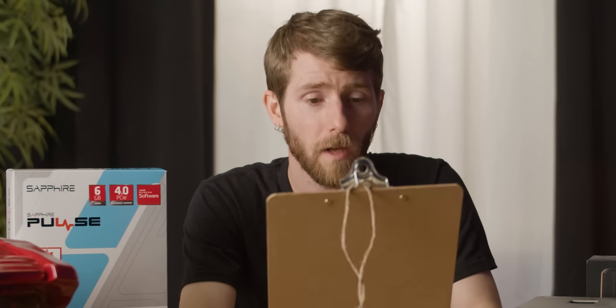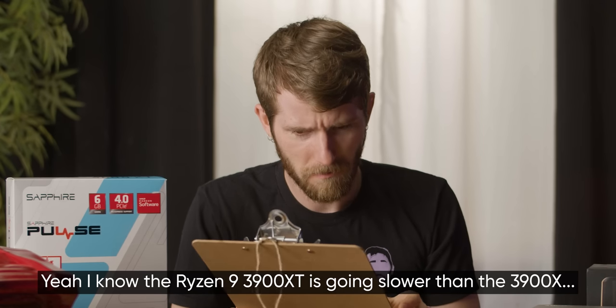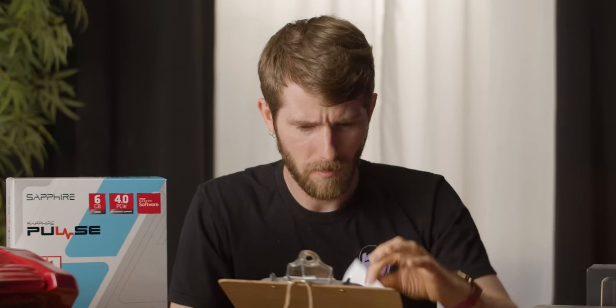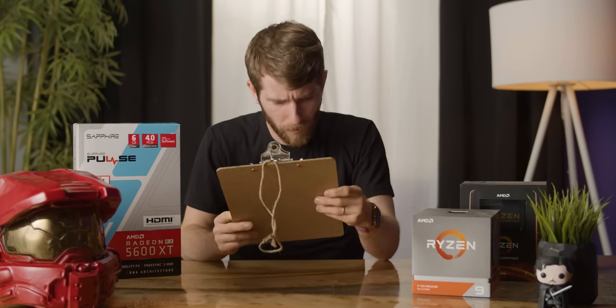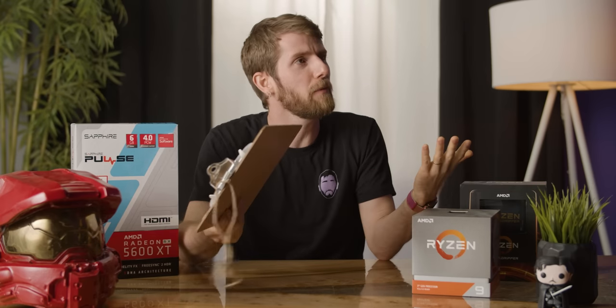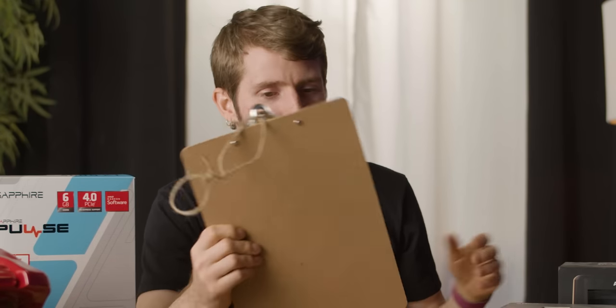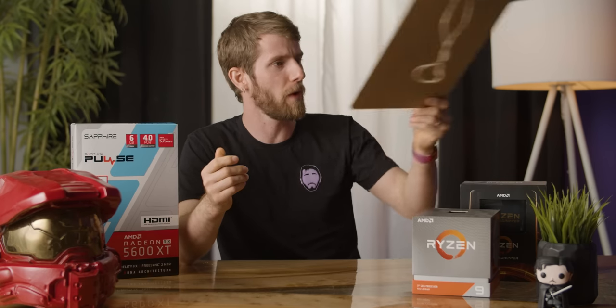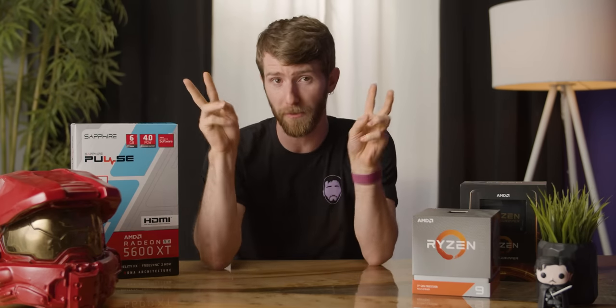We hit a snag: there's a new optimized BIOS, but the Ryzen 9 3900XT was going slower than the 3900X with it — which shouldn't be possible. After some deliberation, we decided to follow AMD's original guidance and use our older BIOS, which actually performs better with the XT. So maybe down the line you'll see some performance gains with tuned BIOSes for these XT chips, but for now we're going to evaluate as-is. Especially because things are looking pretty good.